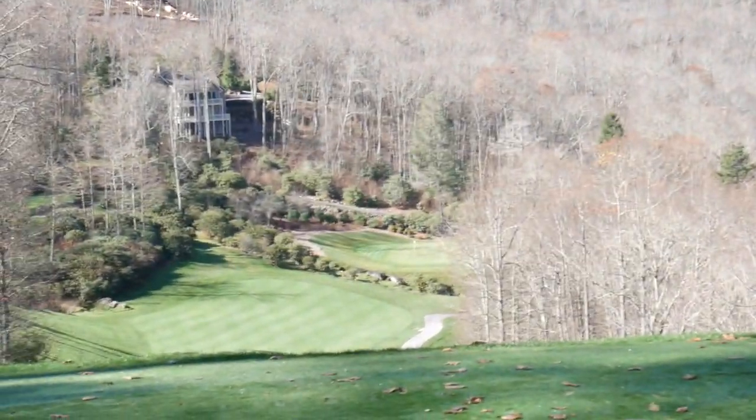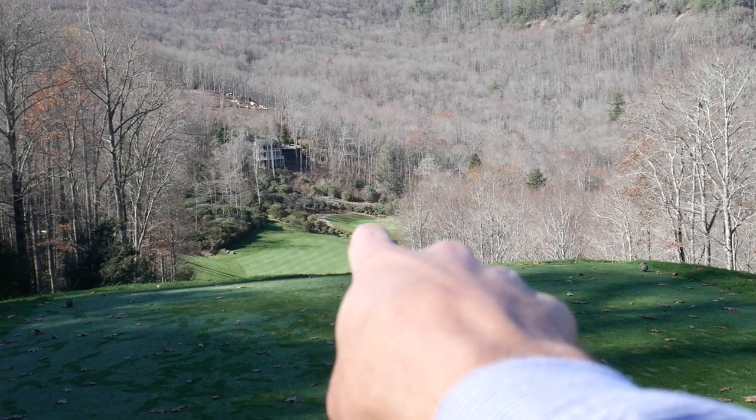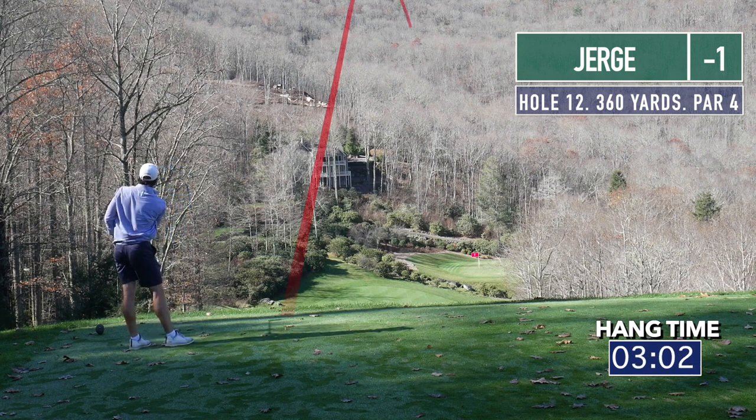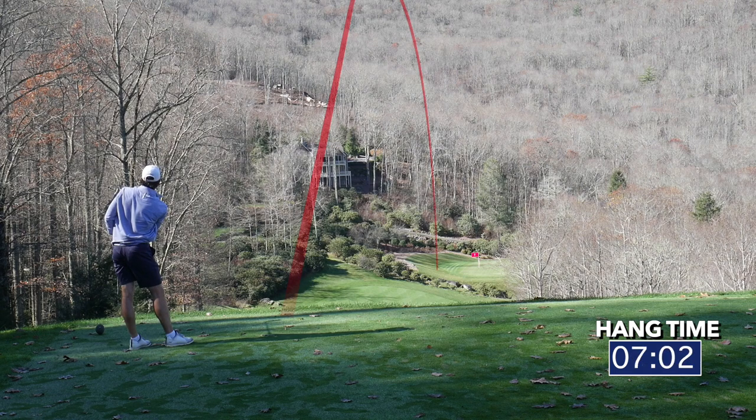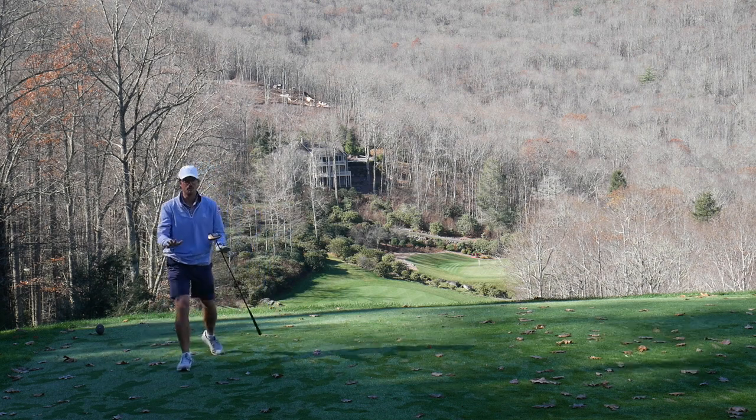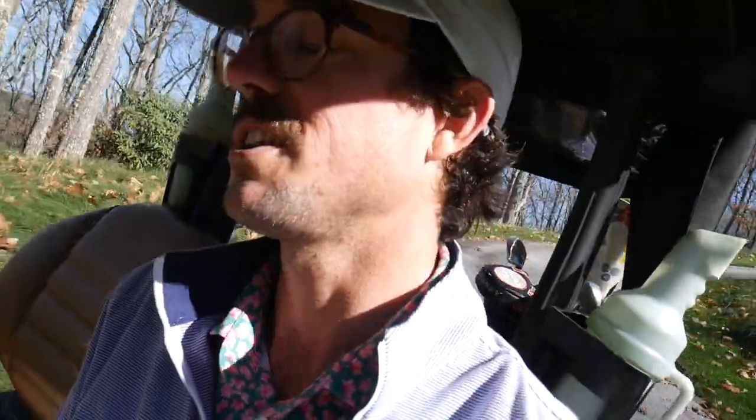Hole 12 — there is the green. It's like 350 adjusted to like 290. We're definitely hitting driver. We're going for it. I caught it thin — it needs to go. Not on the green, but we are on grass. Holy cow. So I had 350 yards adjusted to like 290 because of the downhill, but then you take the 10% rule — 10% of 290 is 29, subtract that from 290, that's like 261 into the wind. So I hit driver and had no clue. We've got a chip at eagle — yeah, that's mountain golf for you, and that's the beautiful thing about Old Edwards.